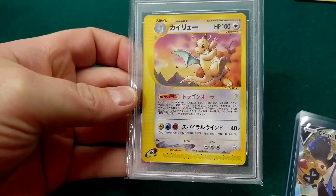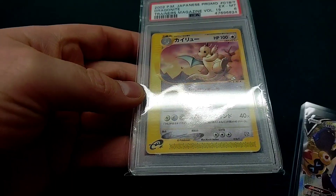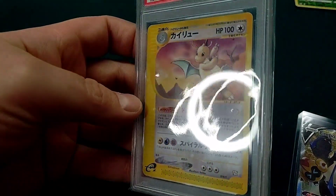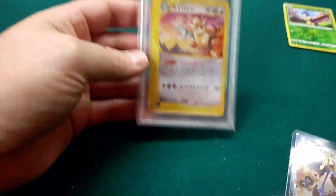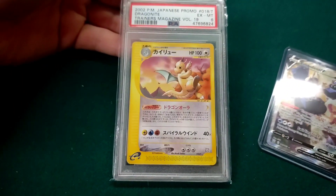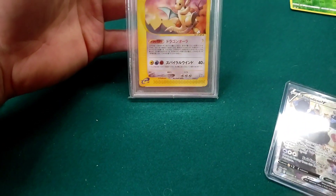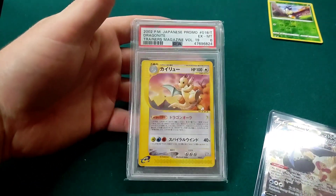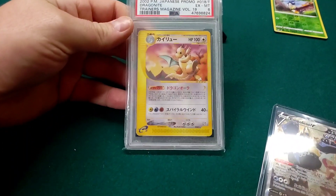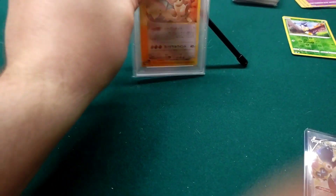Other than that corner, the card is clean. I could probably send it to Beckett and they might grade it a little differently — they might consider that corner or surface differently, so it might go up a grade. I'm going to attach a picture of the population report, and you can see there are only three of these in PSA 6 in existence — three total, so two others besides mine. Obviously that makes it my rarest card.